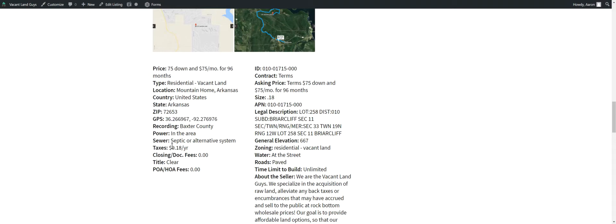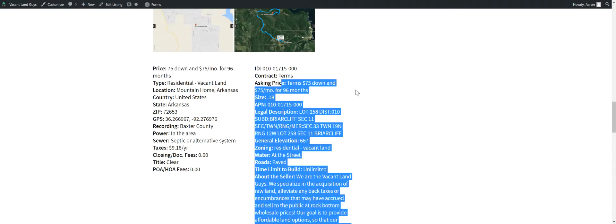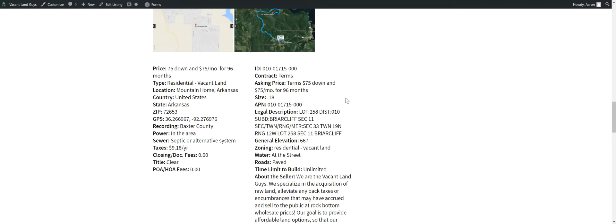Taxes are $9.18 a year, so that's like nothing. There's no dock fees on this one — we don't mess around with any dock fees. No POAs, no HOA fees. Here's your asking price — we already went over that: $75 down, $75 a month. It's got the APN, your size, legal description, elevation, all that stuff there.